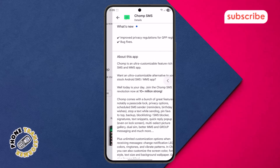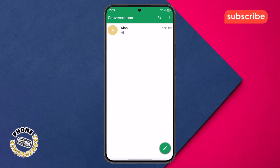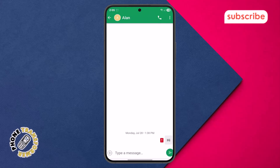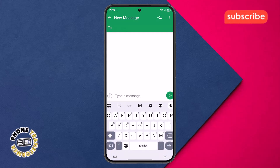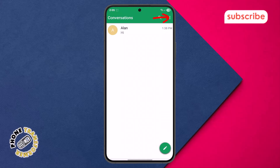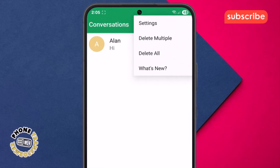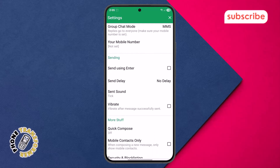Now let's take a quick look at the app's interface. Upon opening, you'll see the home menu chat conversations, where all your messages are neatly organized. Tapping the pencil icon in the corner allows you to start a new message. If you're looking for a specific conversation, the search icon will help you find it quickly. Tapping the three dots in the top right corner reveals more options, and selecting settings takes you to a comprehensive menu where you can customize virtually every aspect of the app.